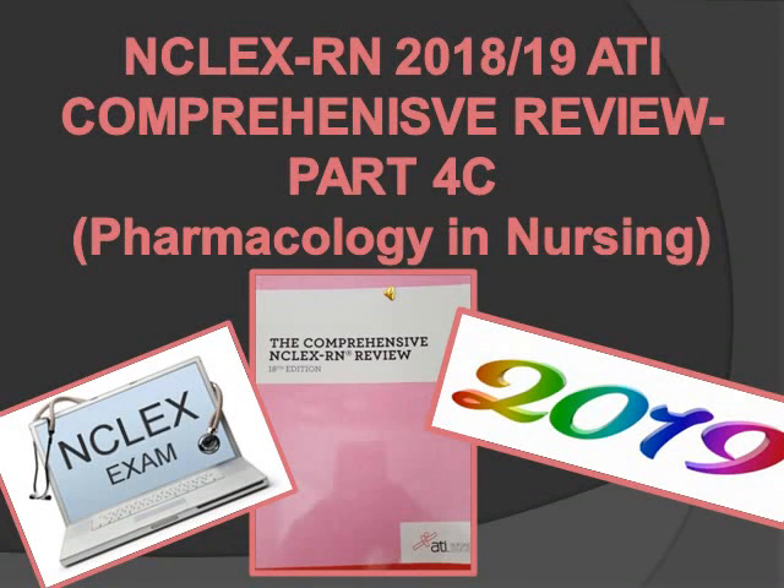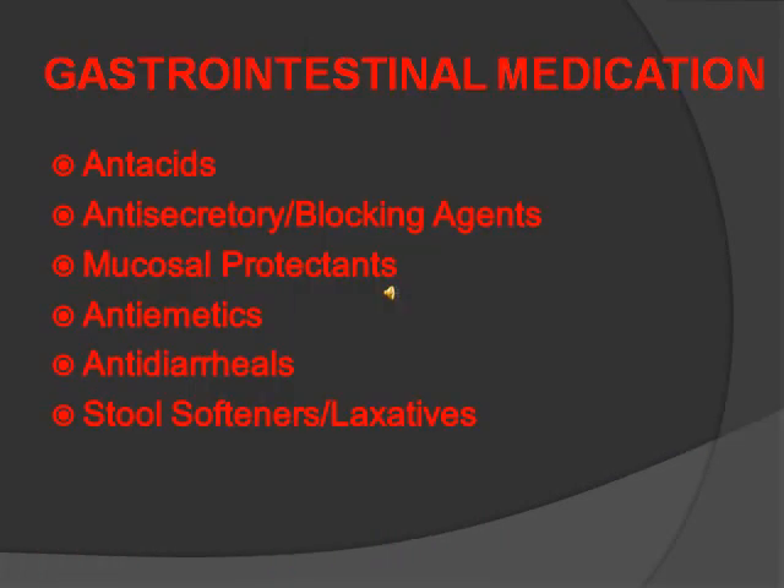Hey guys, so this is the NCLEX RN 2019 ATI Comprehensive Review Series, Section 4C, the third part of Section 4, in which I will talk about pharmacology. Gastrointestinal medication, which in short we say GI medication. So it includes antacids, antisecretory blocking agents, mucosal protectants, antiemetics, antidiarrheals, and stool softeners, which is laxatives.